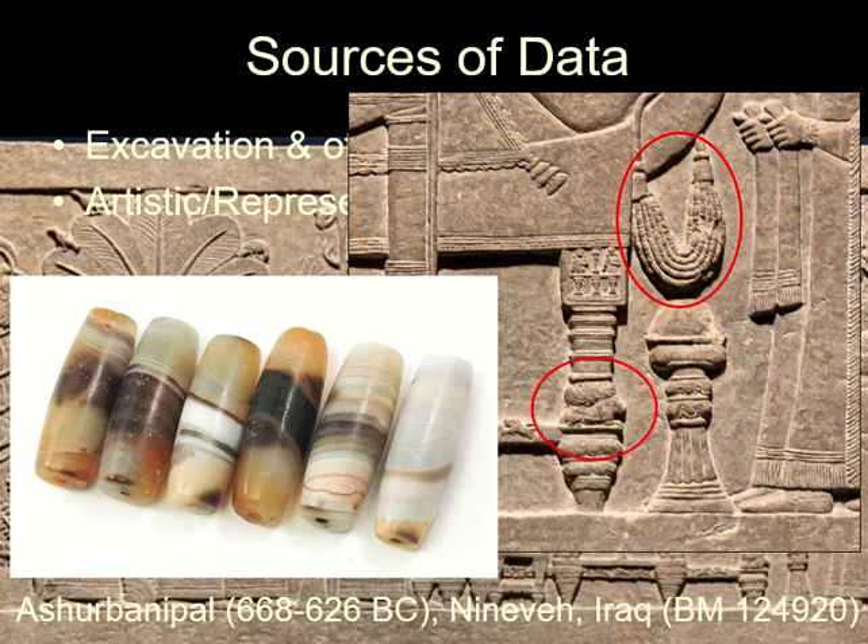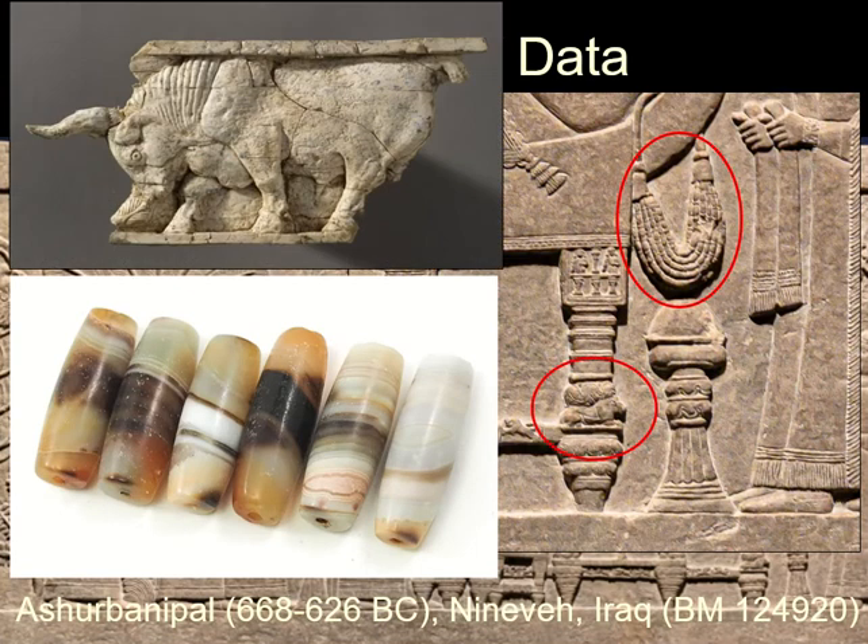This very heavy string of barrel-shaped beads are probably made of agate from India. This figure on the leg may actually be carved of ivory. A room filled with these panels was found at Nimrud, another Neo-Assyrian palace — all that was left of a store of furniture.